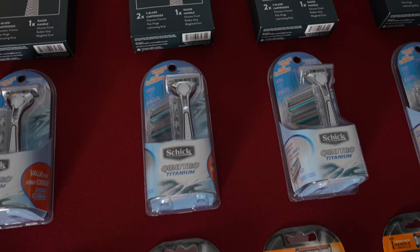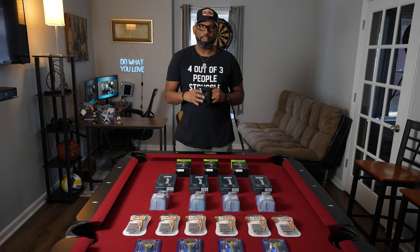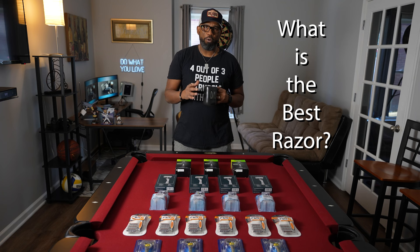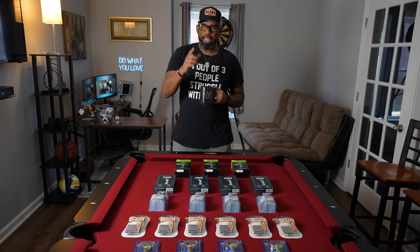So what the heck is going on here? It's not some crazy razor hoarding fetish, but I do have a question: what is the best average-price razor for the average guy? What is the best in performance and value? Truth is, I don't know the answer to that question, but I do have an idea for how we can get a little bit closer to that answer in this video, and these razors are part of that.